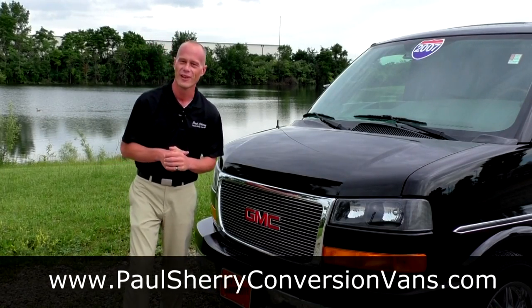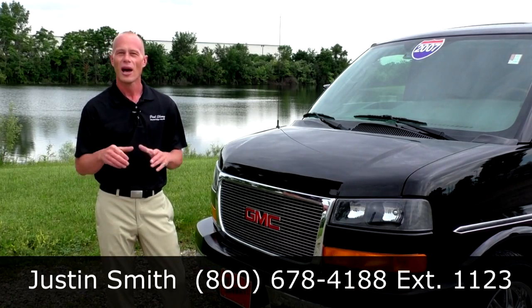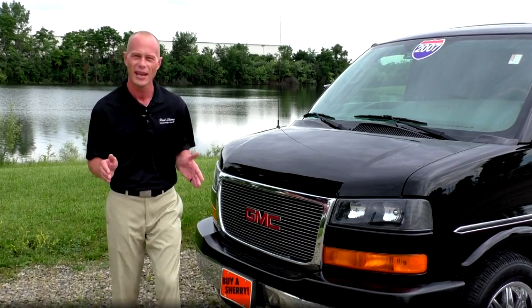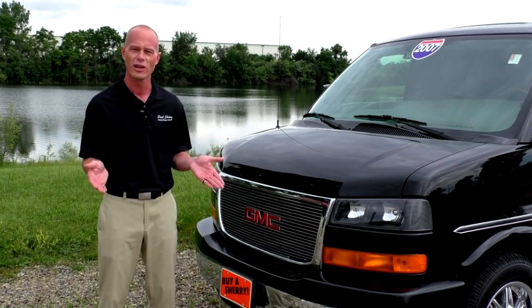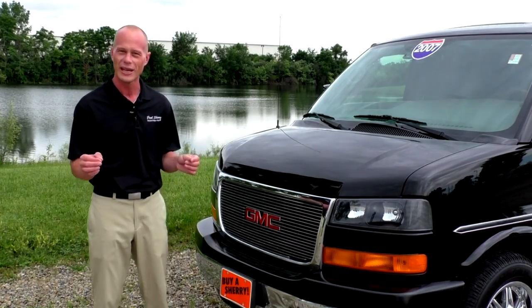Hello, welcome to Paul Sherry Conversion Vans. My name is Justin Smith and today I'm going to demonstrate a custom van. This van is a 2007 Chevrolet Low Top Limited SE Explorer all-wheel drive. We do a lot of custom van videos here at Paul Sherry's, but when I tell you this is truly a one-of-a-kind van, wait till we get inside.